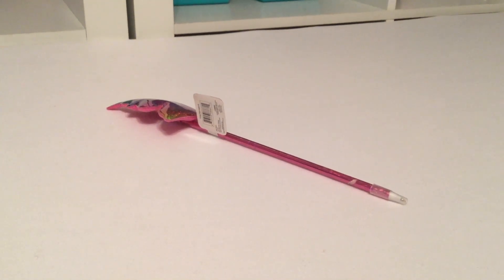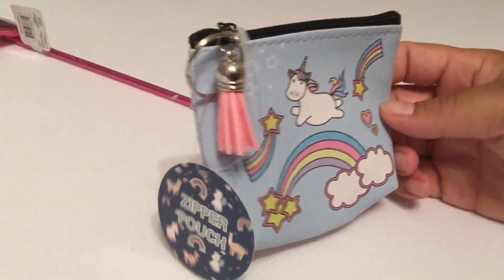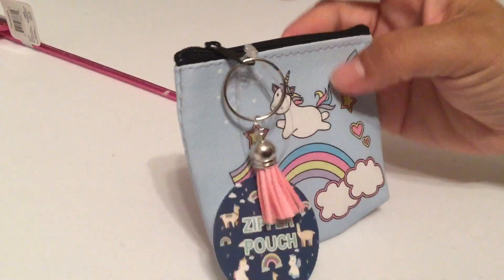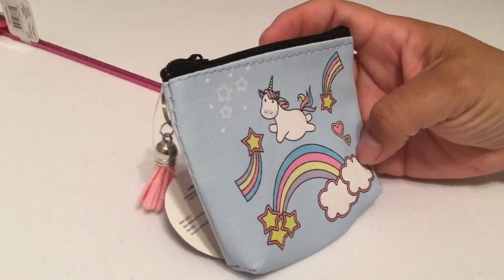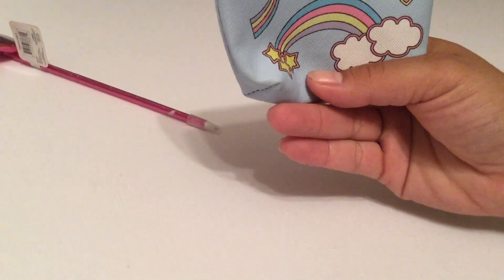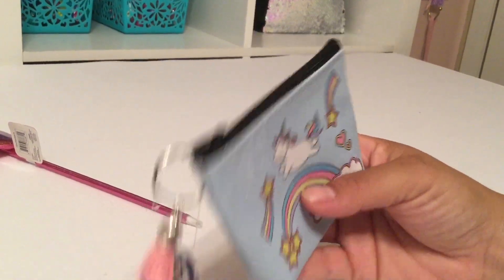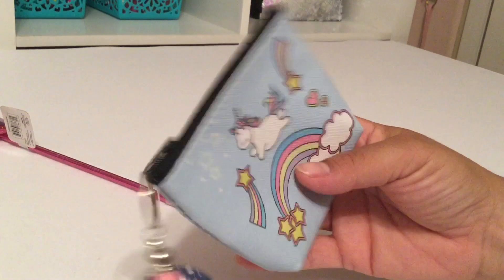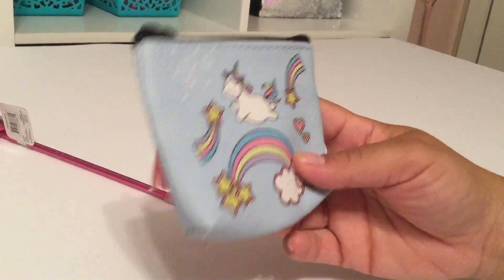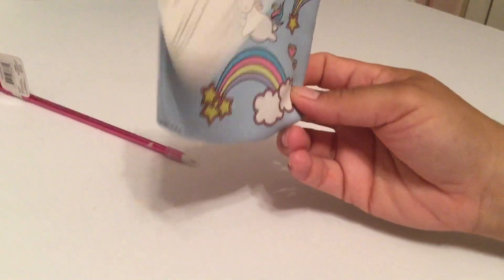These next two items are so fun — they're new to my Dollar Tree and they're called zipper pouches. I thought this was so adorable; it has a tassel at the end and it's got a unicorn jumping over a rainbow. It's a fun little pouch decorated on both sides, great for keeping coins in.